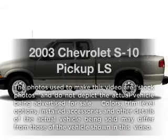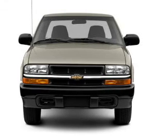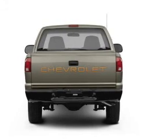Check out this 2003 Chevrolet S10 Pickup. Travel the roads in style and comfort in this great vehicle. With a reliable 6-cylinder engine, the powertrain includes 4-wheel drive connected to a smooth shifting transmission.